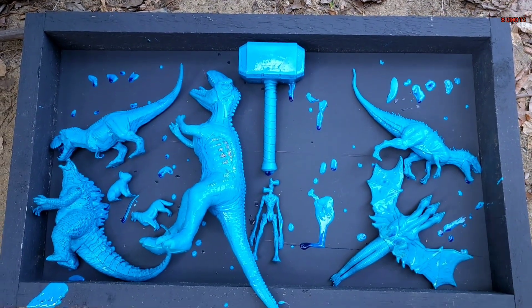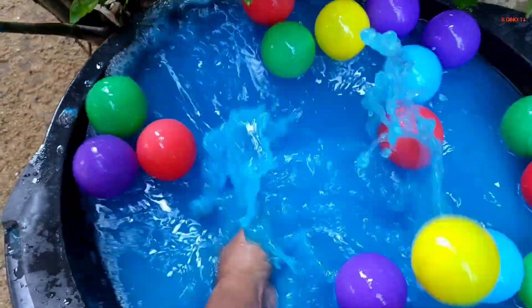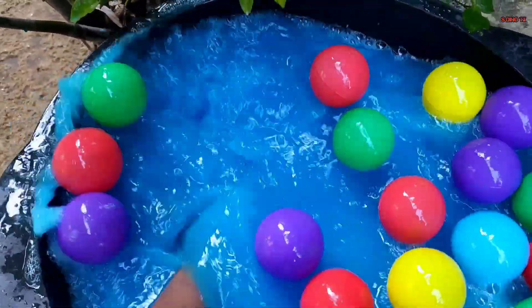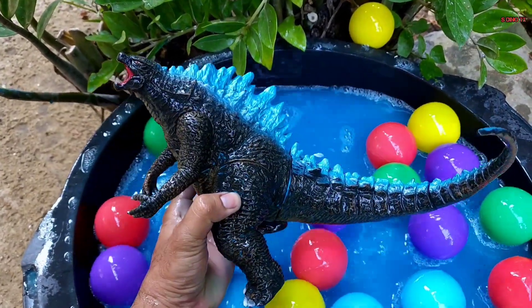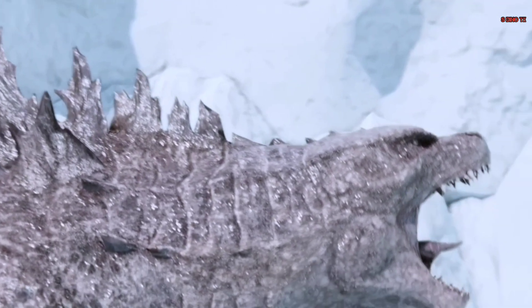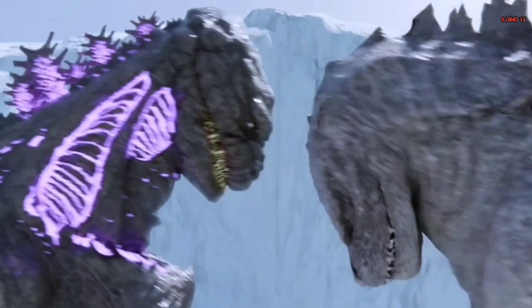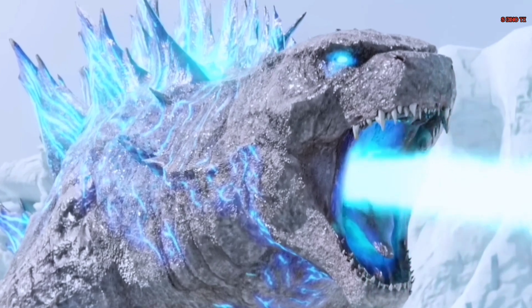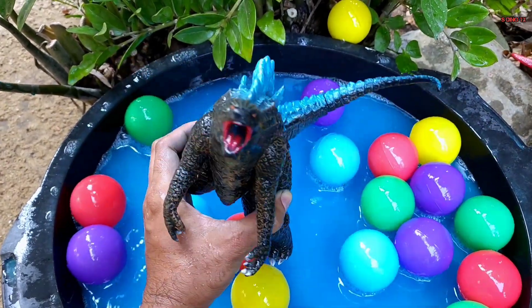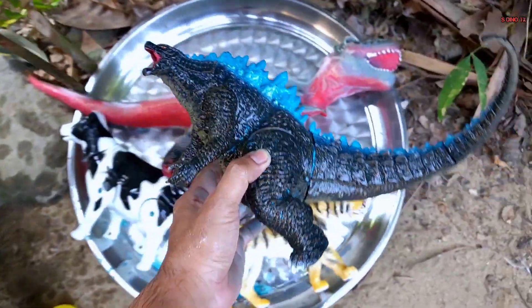Kita taruh di sana teman. Kita lanjut lagi teman. Waduh, coba yang panjang bawah nih. Wow, ini apa ya? Oke, kita ambil, coba kita cuci teman. Waduh, aduh — ternyata ini monster Godzilla! Wow, keren sekali teman, berwarna hitam dengan aksen biru. Mantap, sudah bersih.